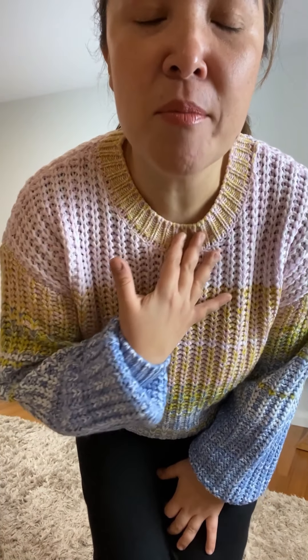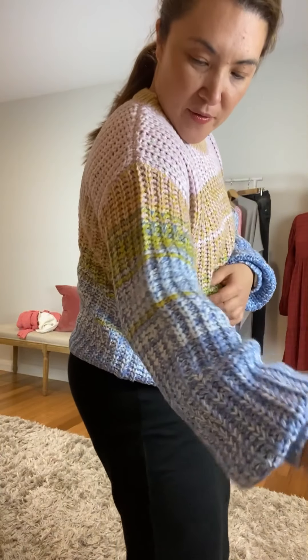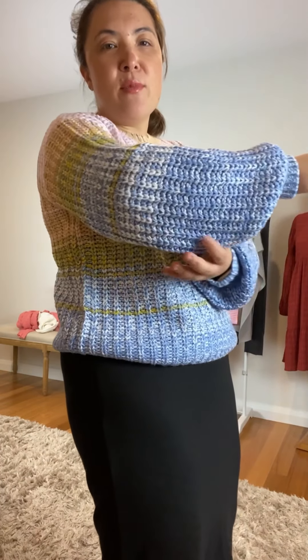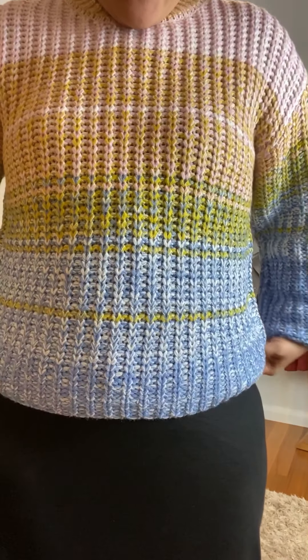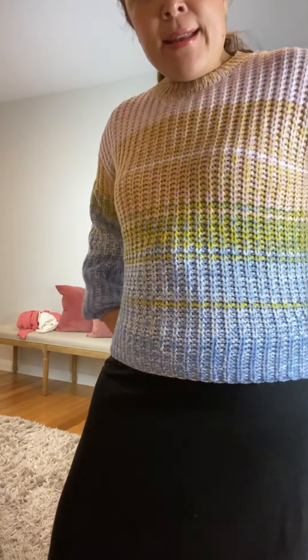It is so pretty — it's got a lovely ribbed neckline and then a really big bold knit. It's a soft pink at the top, with some yellow mustard stitching through it, then light blue, white, coming to a darker blue again, with that beautiful detailed sleeve rib cuff.